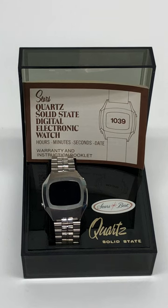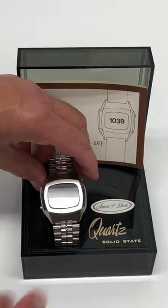This fantastic thrift store find is a Sears Quartz solid-state digital electronic watch. It is an R5, and shockingly, it is working.